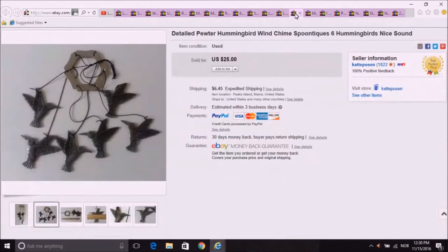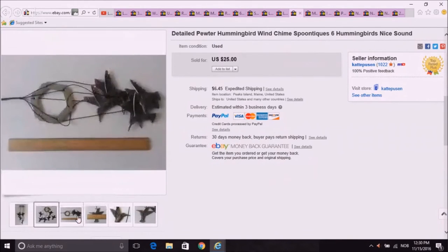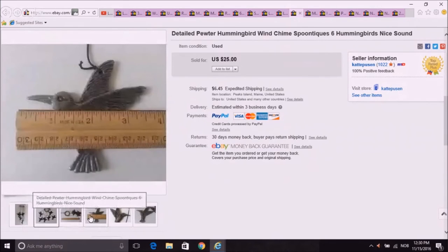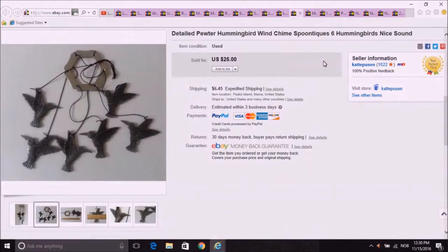This little wind chime thing — these were pewter hummingbirds, very quaint little items. I didn't have such good pictures on these ones, but they sold eventually. I think they paid full price on this one. I remember putting them in a little priority mail box — a very lightweight item. It was a bit tangled, but otherwise it was okay.